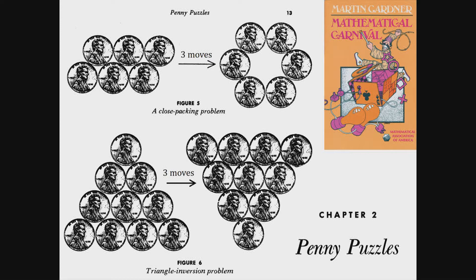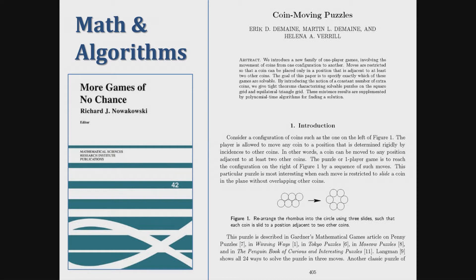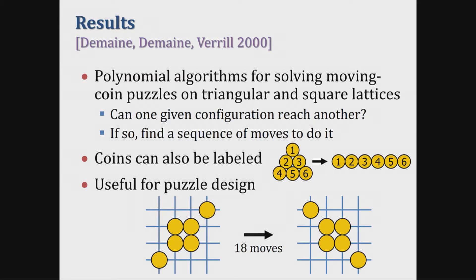The motivation for this rule is probably so that coins stay on the triangular grid. My dad, a colleague Helen Averill, and I wrote a paper about the math and algorithms of these puzzles back in 2000, when I was still a teenager. We came up with polynomial time algorithms to solve most of these puzzles on the triangular and square grids, and could use that to design new puzzles — like the one on the bottom, which just flips a diagonal. It looks simple but takes 18 moves, quite challenging for a human though easy for a computer.